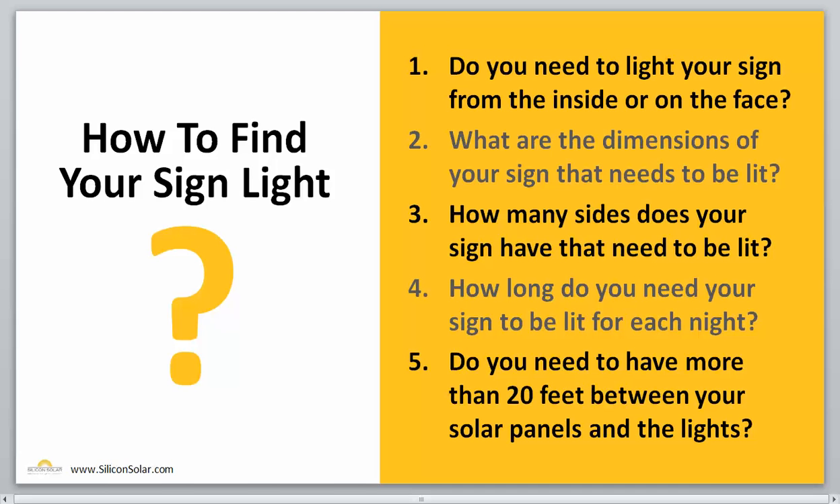The fourth question is: how long do you need your sign to be lit for each night? Do you need it to run for 8 to 10 hours? Do you need it to run all night? Do you need it just for a couple hours at dusk? And the last question is: do you need to have more than 20 feet between your solar panels and the lights? This will allow you to have the lights where they need to be on your sign, and the solar panels may be far away in the sun because you have shade near your sign. Once you answer all those questions, we can help you choose not only the right series of lights for your particular need, but the specific sign light that's going to be the best fit for you.